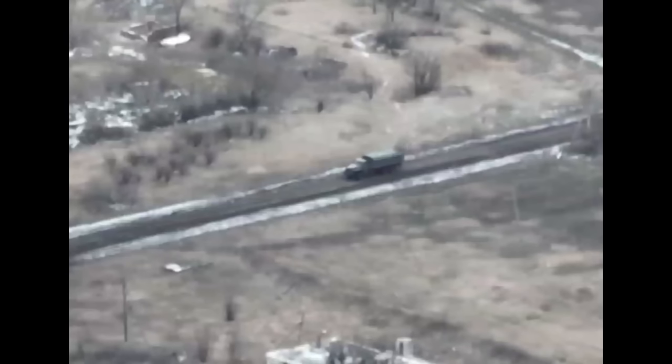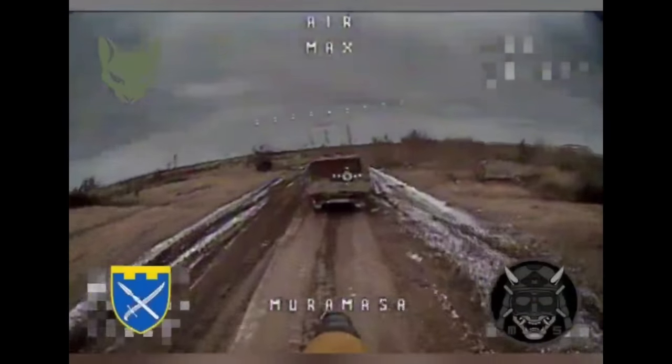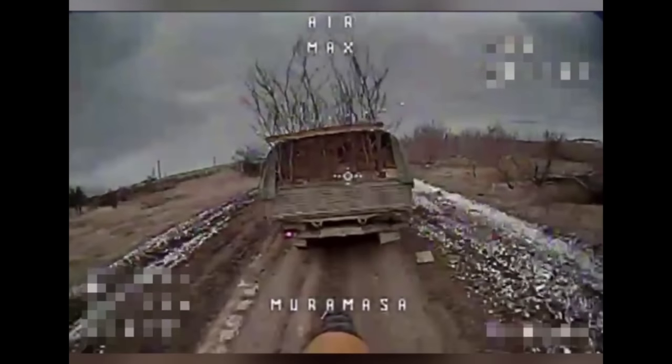Also, take a look at another interesting case. A Russian truck was transporting flammable substances, possibly gasoline, to the front line. A Ukrainian drone hit exactly where it needed to.